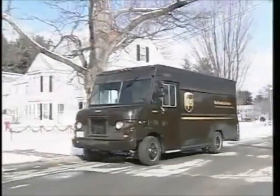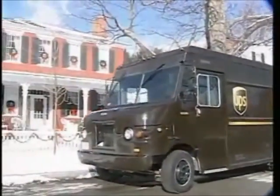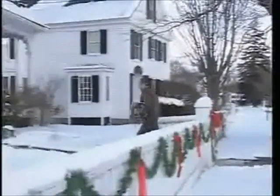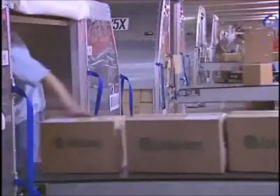Last year, UPS, the world's largest package delivery company, delivered over 3.5 billion packages around the world. That's almost 15 million parcels, letters, and documents a day.